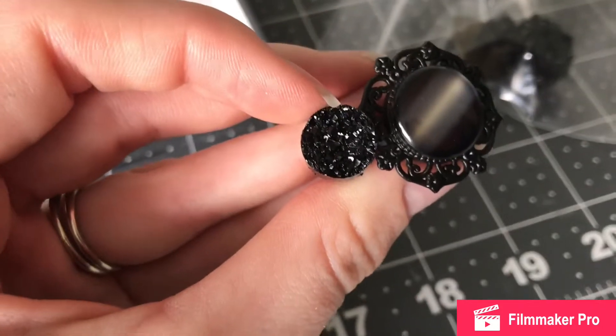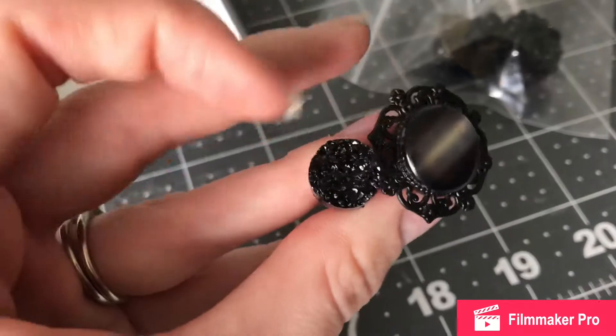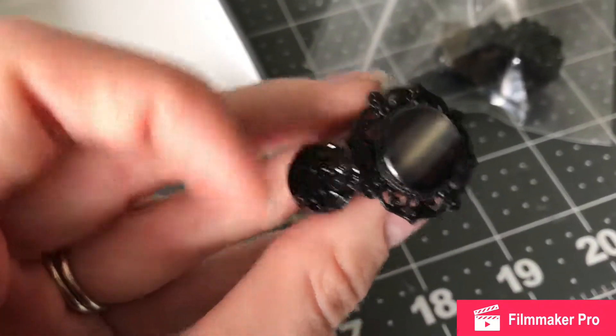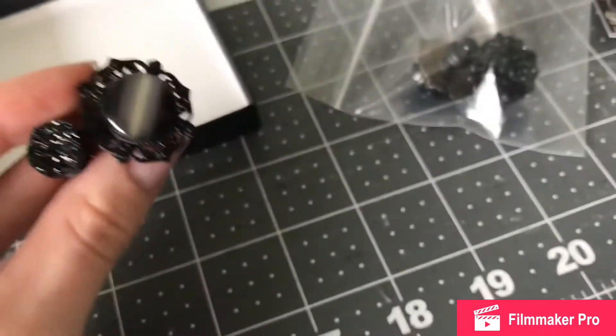I prefer the smaller size because I have regular earring holes next to my stretched ones, so I like to wear that size and then wear a dangly earring next to it. With the bigger ones I can't wear any of my second holes, but I think they're still cute. That was the only Etsy item I got for myself that has arrived so far.